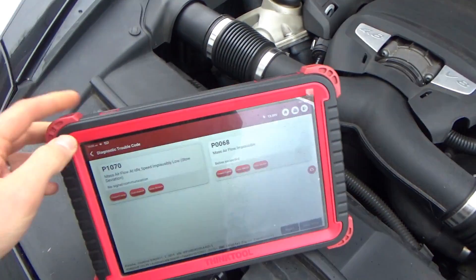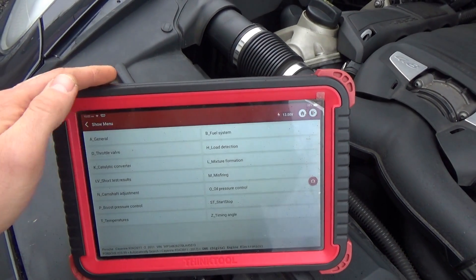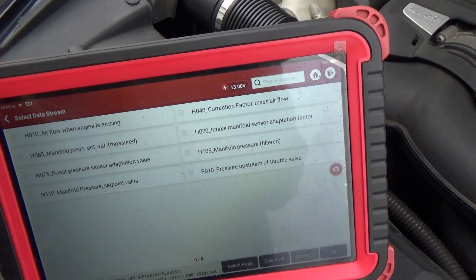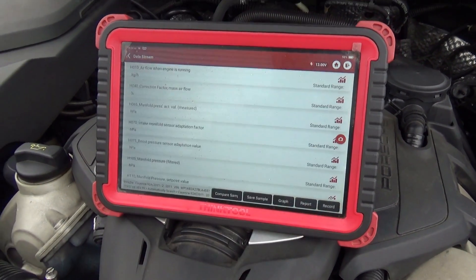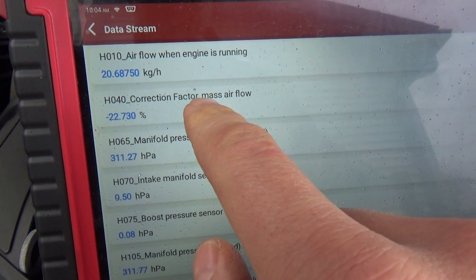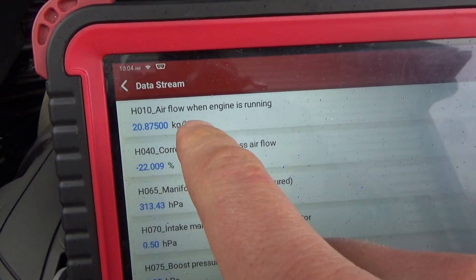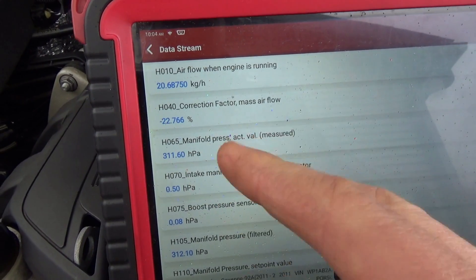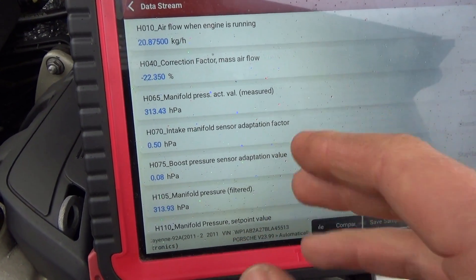Before we look up any service info, let's look at some live data. These are the OEM parameters. Looking at load calculation — this is the data point I think is setting this code. Correction factor mass airflow is at minus 22%. So this airflow here is a calculated value, and something's not adding up. We have a 22% discrepancy between the calculated and the actual or expected value.